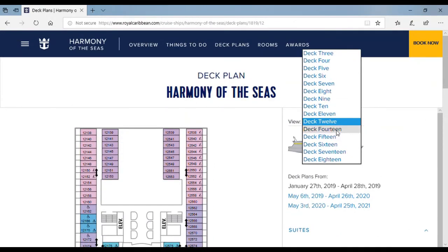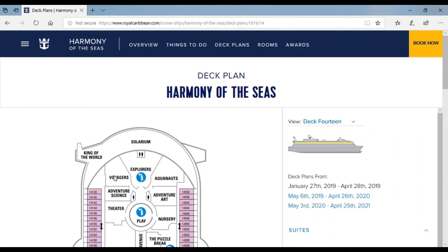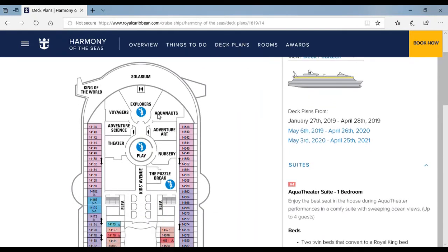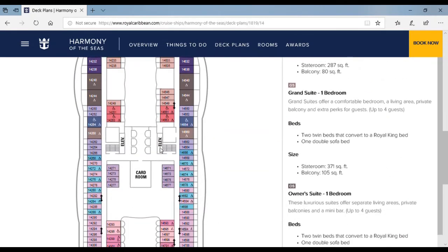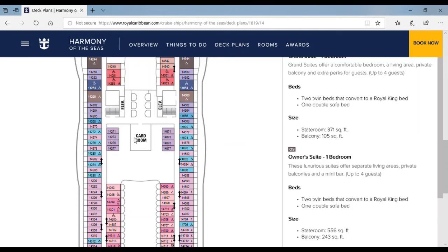Now to deck 14 — over here is the King of the World, like a glass-bottom floor that you walk on overlooking the whole sea right under you. Here's the Solarium, which is for adults only. If you get inside, there's an area for kids — the Voyagers, the Aquanauts, Adventure Art, Adventure Science, a theater where kids watch movies, and a nursery. Over here is an escape room called Puzzle Break, and over here is a card room where you can do board games or look up information on computers.